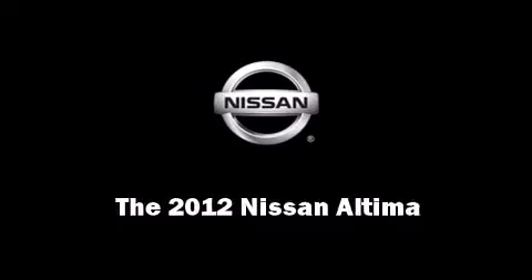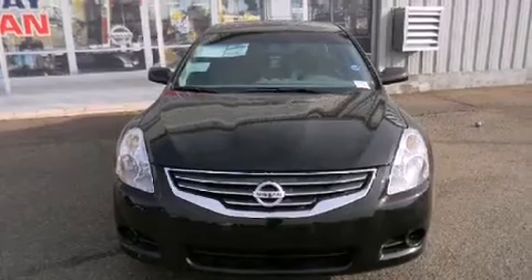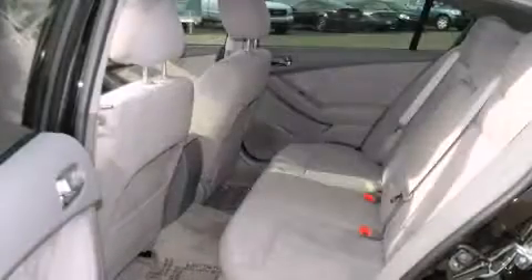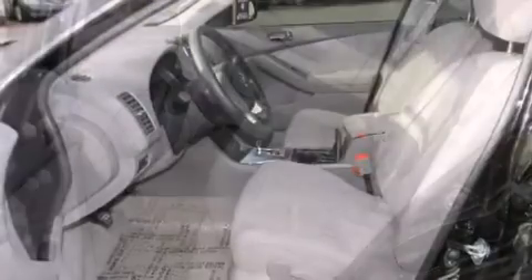Introducing the 2012 Nissan Altima. This four-door sedan is waiting for you to take home. Smooth gear shifts are achieved thanks to the efficient four-cylinder engine. And for added security, Dynamic Stability Control supplements the drivetrain.